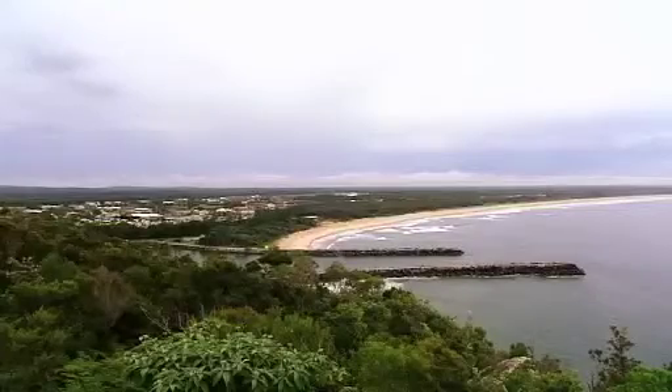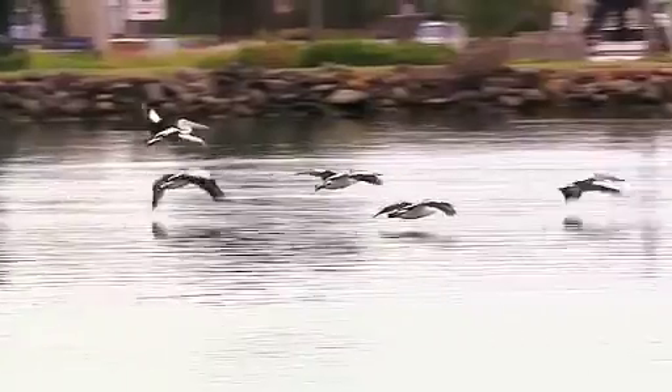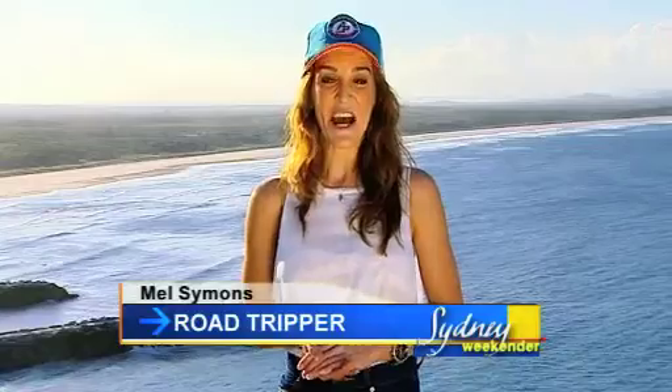The Pacific Ocean to the east, World Heritage Rainforest and National Parks to the north, and the wild rivers of the Upper Clarence to the west. The Richmond Valley is one of the most beautiful places on the legendary Pacific Coast. You will be really happy you got off the motorway.